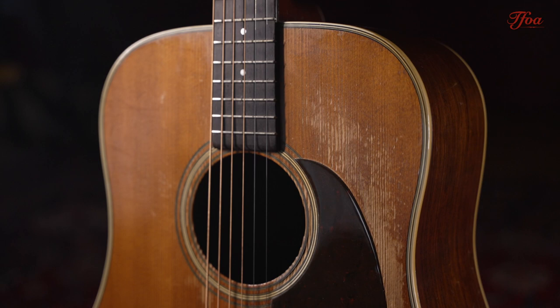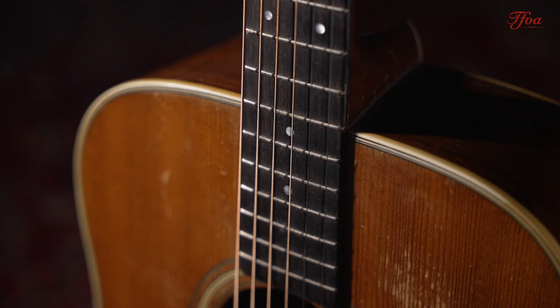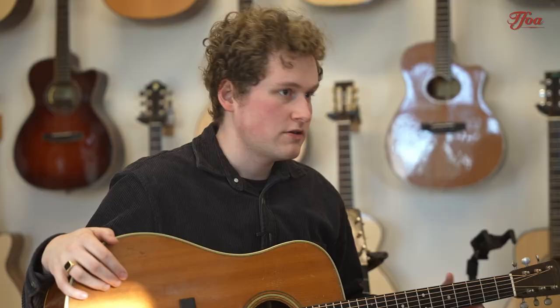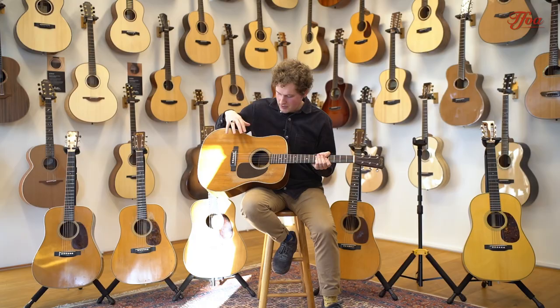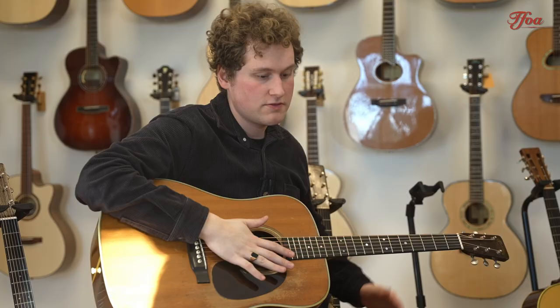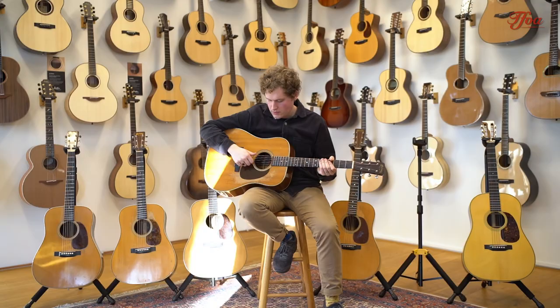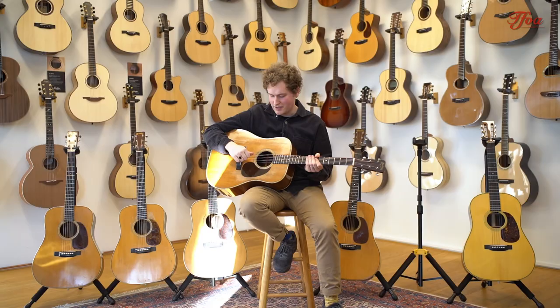Next to the Sitka spruce top, we've also left the herringbone binding behind. Now we have a cream plastic called Bolteron binding, and that's what we see on D28s from this year onwards. This guitar also doesn't have an ebony fingerboard anymore — this one has a fingerboard of Brazilian rosewood as well. In terms of bracing, it has the standard X bracing like the 1945, but right now the braces aren't tapered and they aren't scalloped, making the top of this guitar a little bit stiffer. As you can hear in the demo, this one has been played in wonderfully — it sounds really open and has a really nice mid-range.